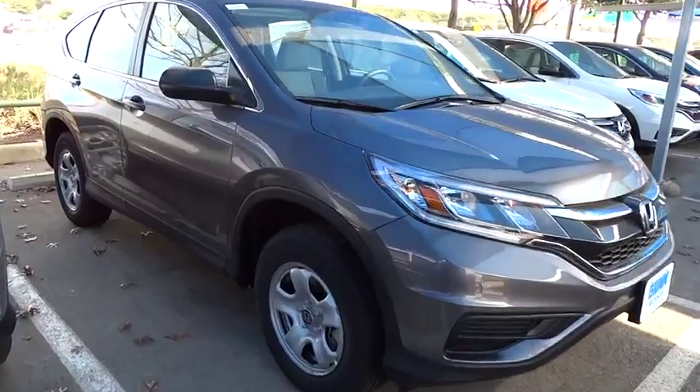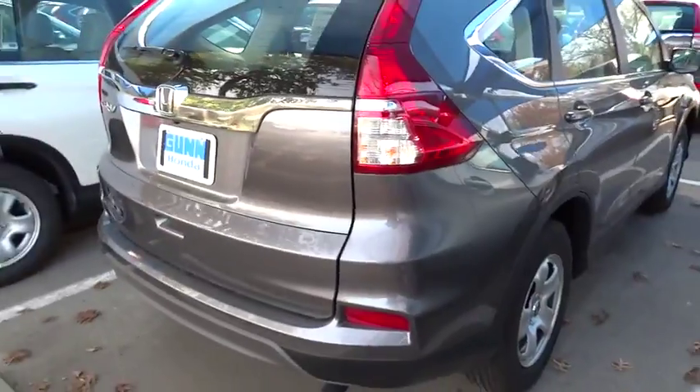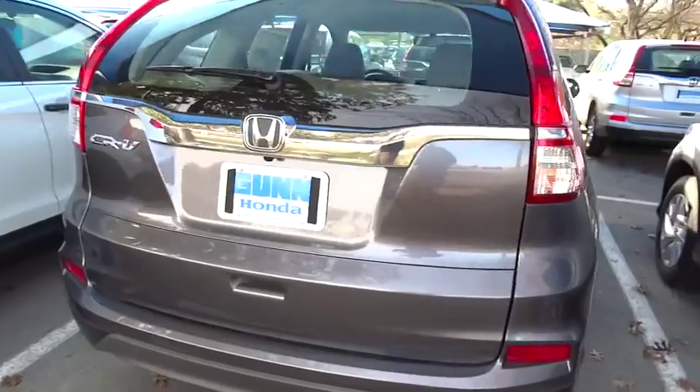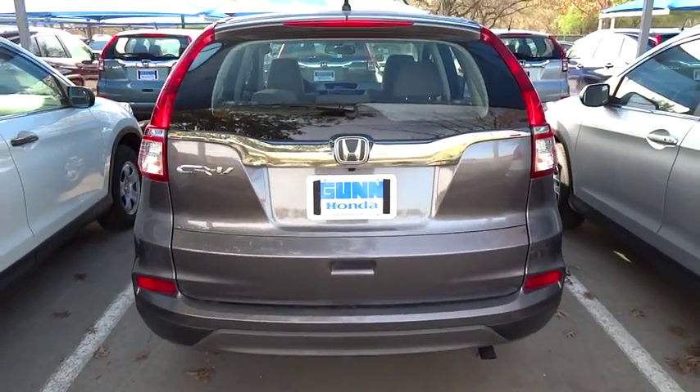Here are some of this vehicle's great options: traction control, anti-lock braking system, stability control, steering wheel audio controls, air conditioning, driver airbag, power steering, adjustable steering wheel, four-wheel disc brakes, and cruise control.